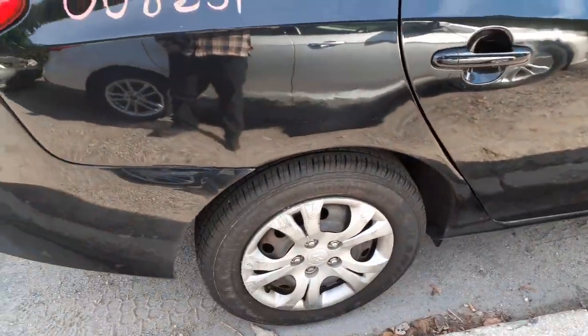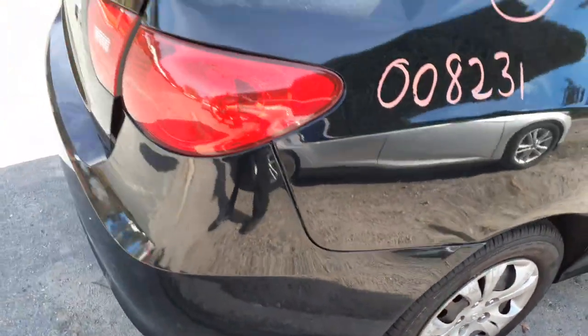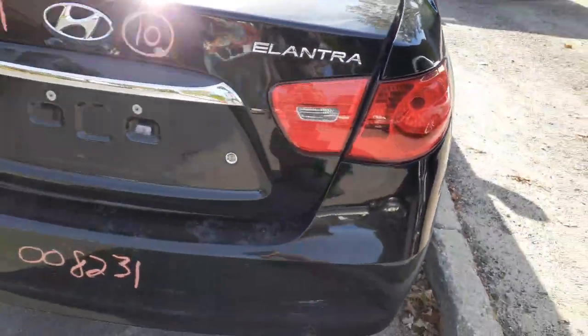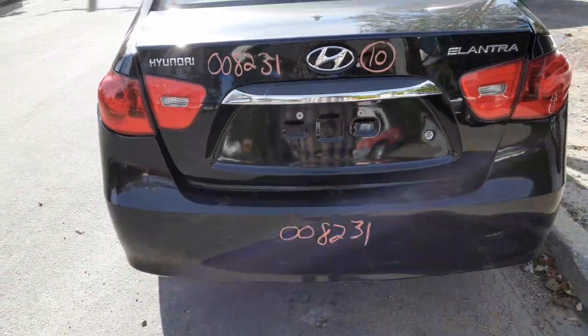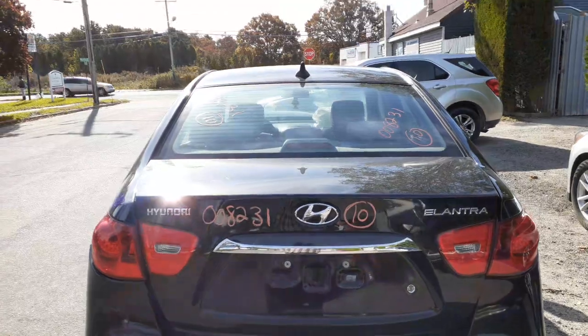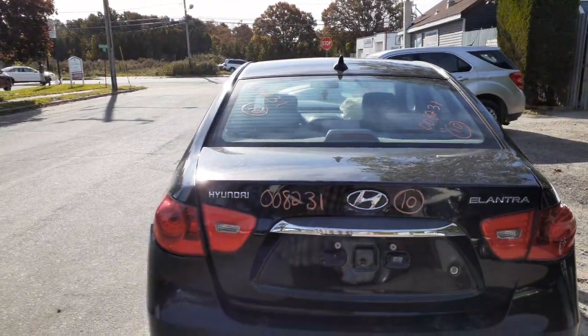You got left and right rear suspensions that are disc brake ABS. Got a right rear taillight. Got a deck lid — it does have both lights. Got a rear glass; it's a heated glass with the antenna built in.